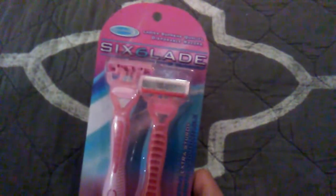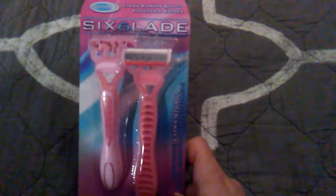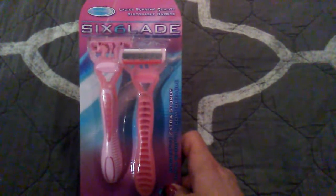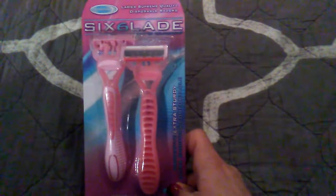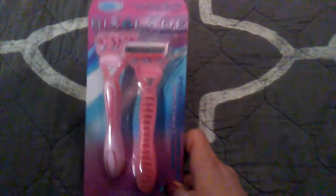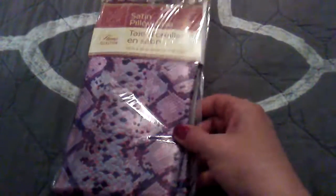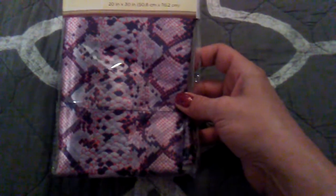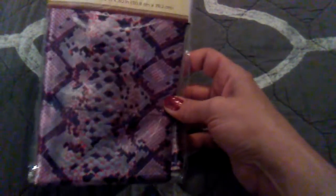Next item — I was really hesitant to buy these disposable razors because they give me razor burn. But I've seen other women haul these and say they're pretty decent, and they are six blades, so I figured for a dollar, why not? Next item — I already took the tag off because I tried it on — it's just this cute lace headband that I'm sure you guys have seen everybody hauling. Then I got another pillowcase, a satin one — it's this pretty black and pink and silver snake print.